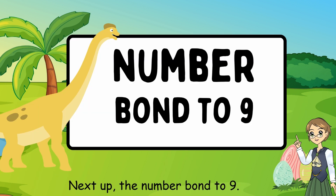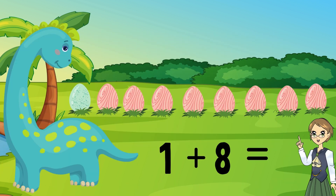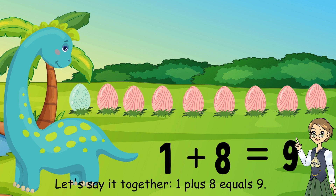Next, the number bond to 9. What number plus what number equals 9? 1 plus 8 equals 9. Exactly. Let's say it together: 1 plus 8 equals 9.